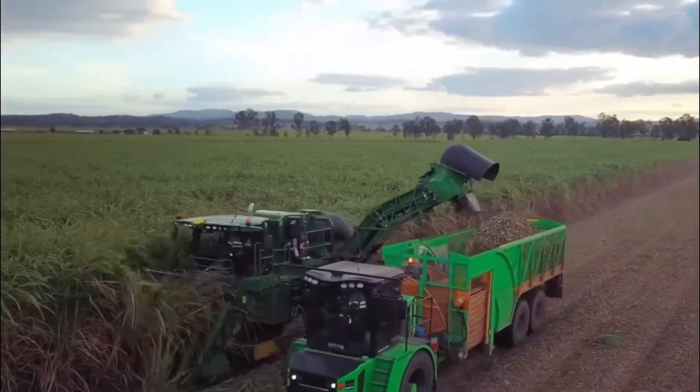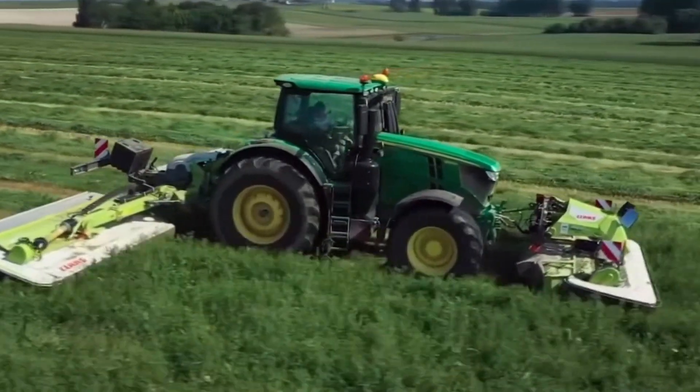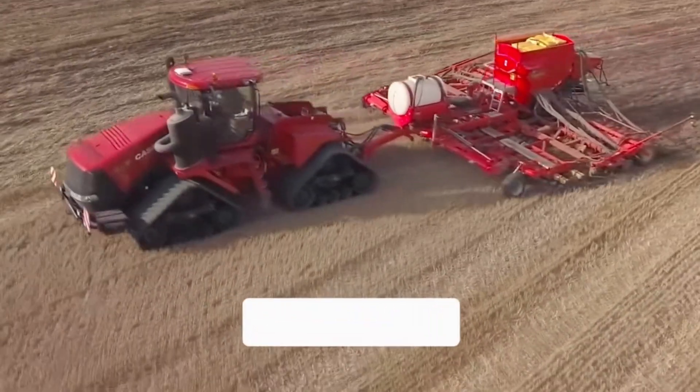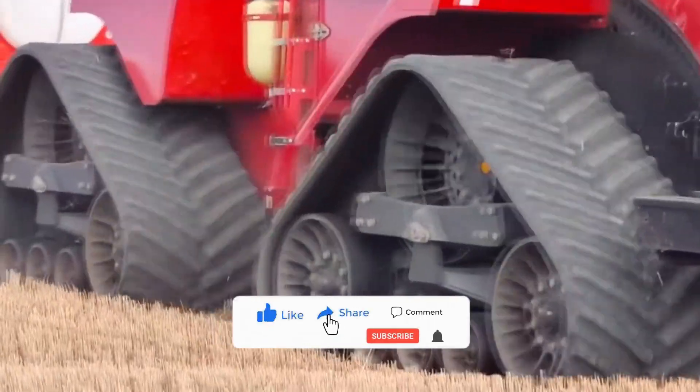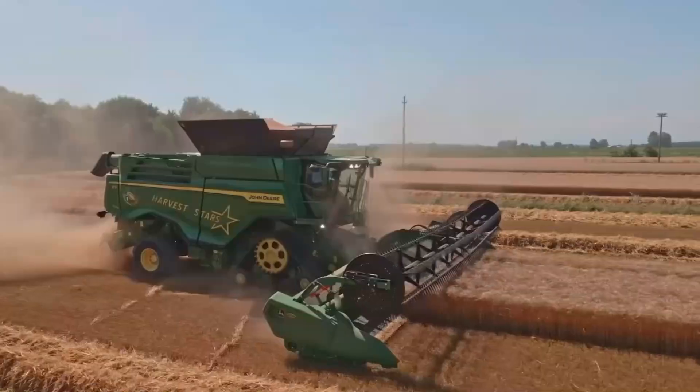And there you have it — from efficient sugarcane harvesters to powerful tractors. We hope you enjoyed this journey through cutting-edge technology that has reshaped the agricultural landscape. Don't forget to like, share, and subscribe to stay updated with more fascinating content. Until next time, happy farming!